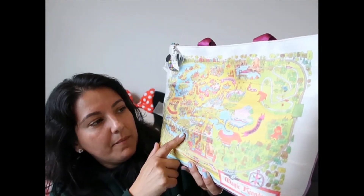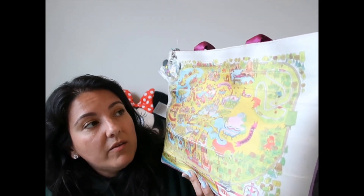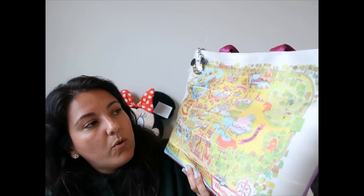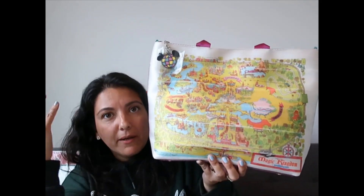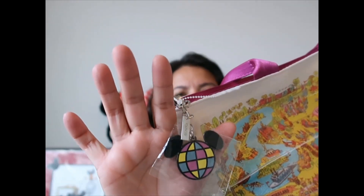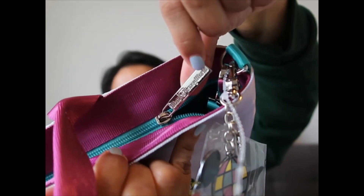Before the Vault Collection came out, years ago, I actually paid on eBay for an original map. Now the Vault Collection released a replica of the original map and I have that one too — that's how much I love it. I paid a lot of money for the original 1971 map. The zipper pull says 'Walt Disney World,' and there's also a back charm.